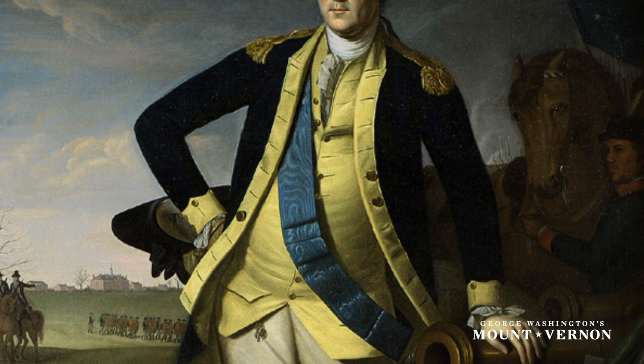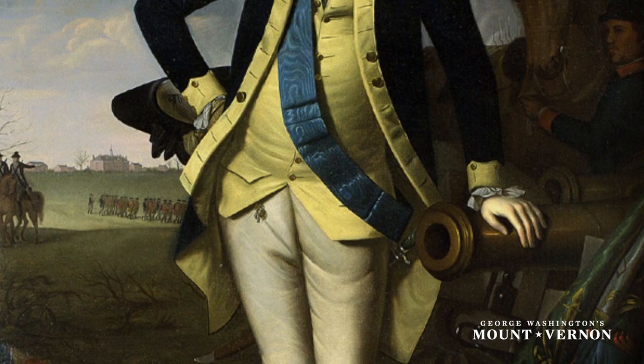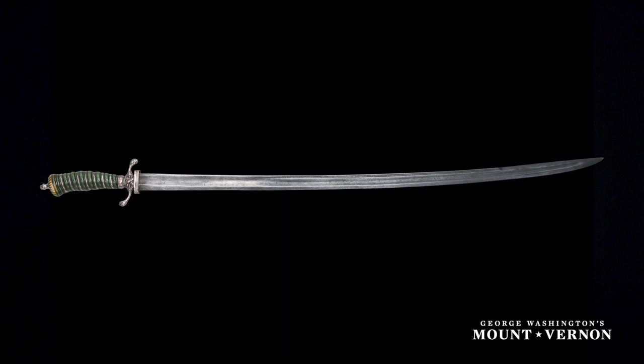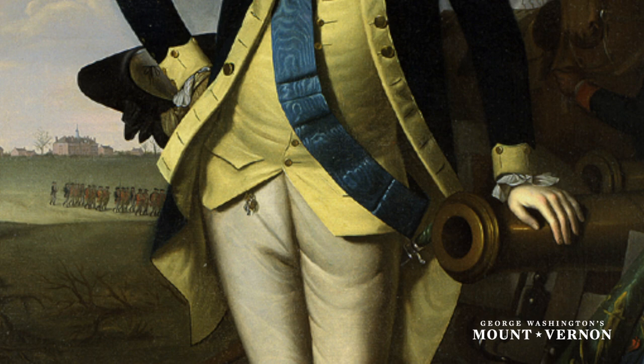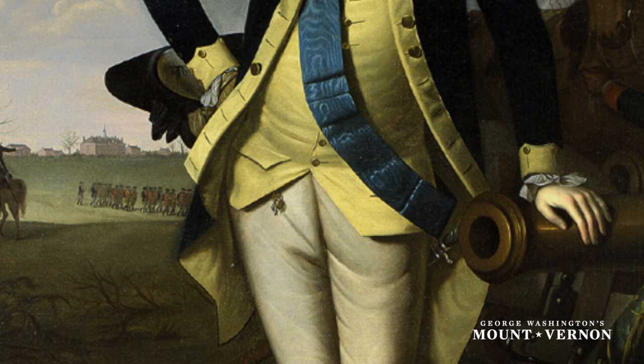In Charles Willson Peale's 1779 canvas, Washington is depicted in front of a scene of the Battle of Princeton, fought two years earlier in January of 1777. We see Washington wearing this sword. The funny thing is, we know that Washington didn't have that sword yet because it didn't exist — he acquired it new in late 1778 to early 1779, and was almost immediately painted wearing it. The sword becomes indelibly linked to Washington, and it's probably because of its appearance in this painting that it acquired the title of Washington's Battle Sword.